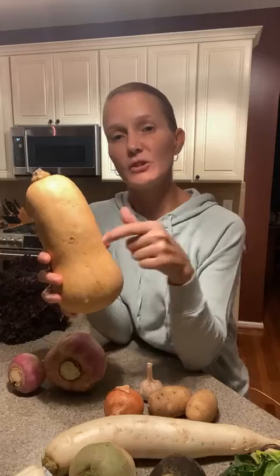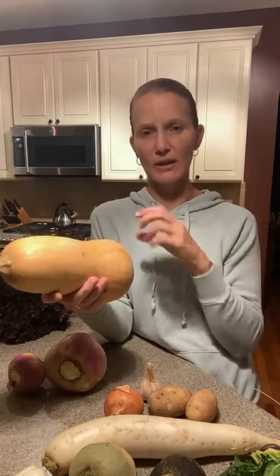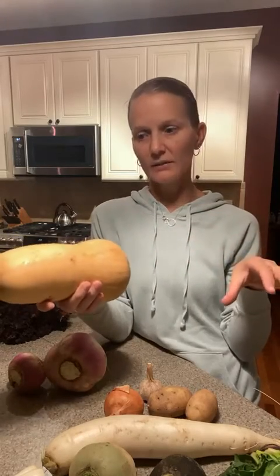We have our butternut squash. Last week's recipe featured butternut squash — it was a twice-baked butternut squash, a take on sweet potato casserole. This gets stored in a cool, dry place. To use it, slice it in half, scoop out the seeds, and roast it. You can also peel it, chop it into chunks, and roast it on a sheet pan — the smaller the pieces, the less time it takes, but larger pieces take about 45 minutes to an hour. Once roasted, serve it as a side or puree it for baked goods or butternut squash soup. It will last as long as it's stored in a cool, dry, dark place.